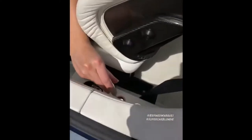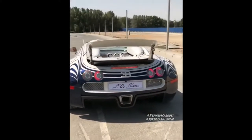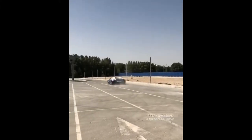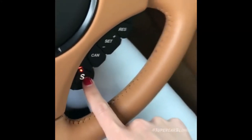This is the speed key — put it in here. This is the most important button in the Vanquish S, right here. Sports on.